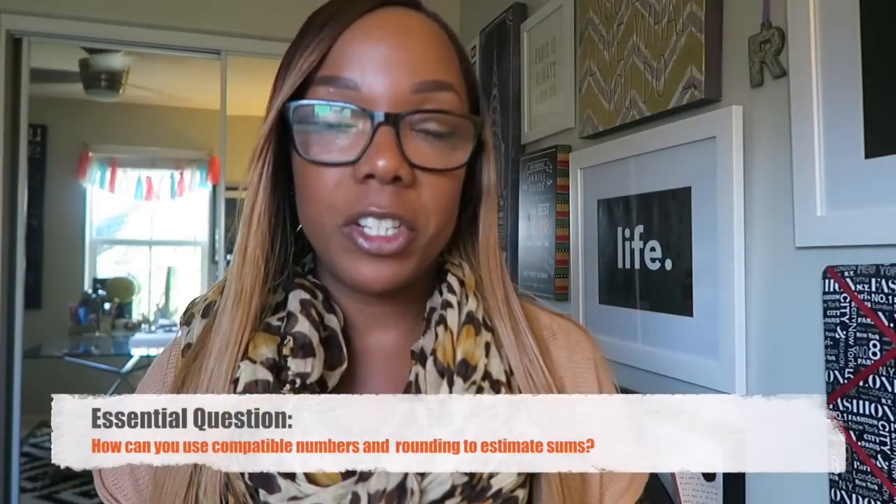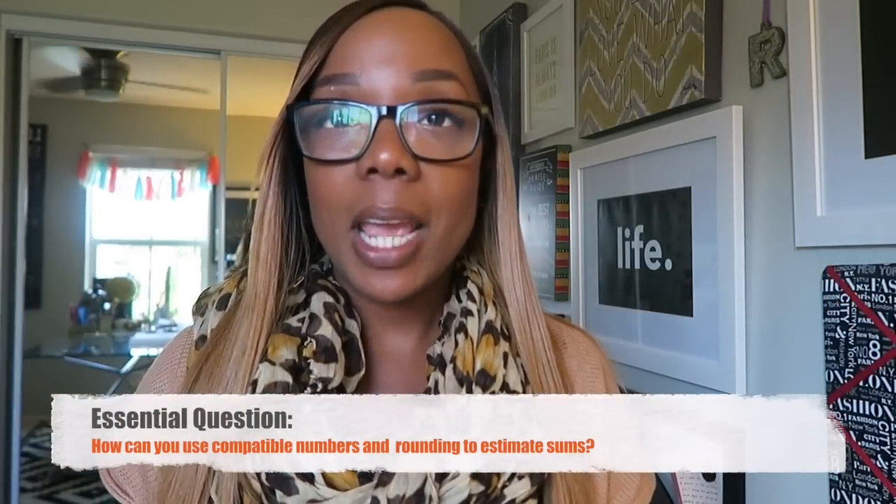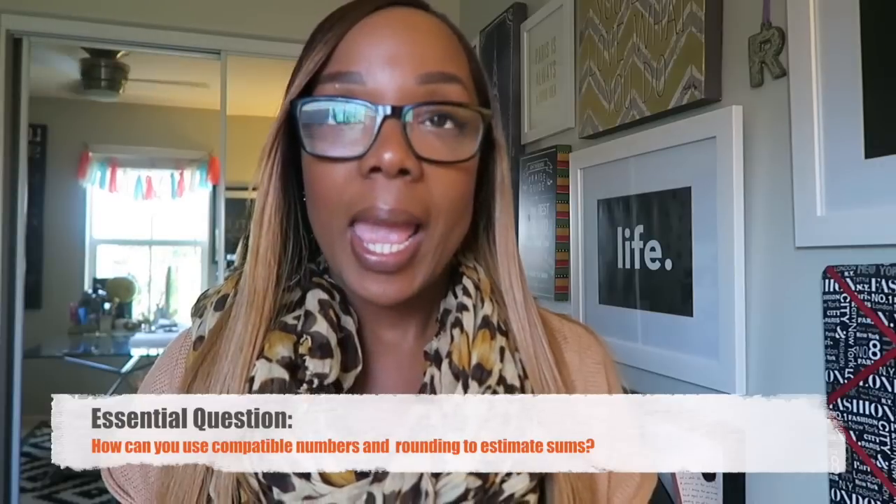Hey everybody, welcome back to our channel. My name is Miss Robinson and I'm back with another math video for you guys. Today we are in lesson 1.3 and we are going to be estimating sums. We know sums are answers to addition problems, and so estimated sums are sums that are not exact but around what the exact answer would be.